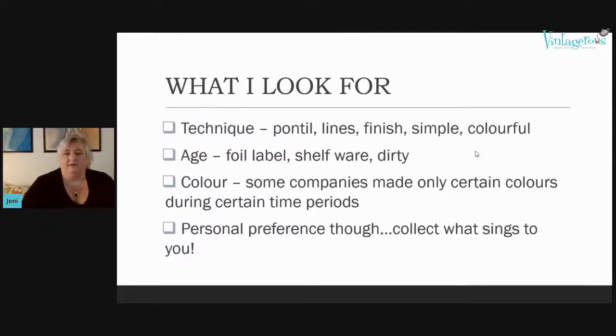Everything is personal preference, and I'll certainly show you what I like — it may not be what you like. I want to use my pieces as examples so you can learn and maybe see what I see when you're out picking. Feel free to put questions in the chat as we go. The first company I'm going to talk about is Blenko.